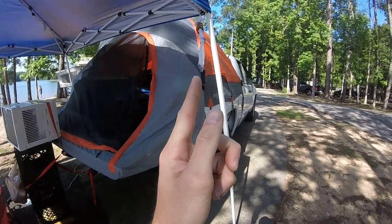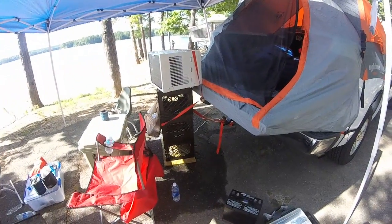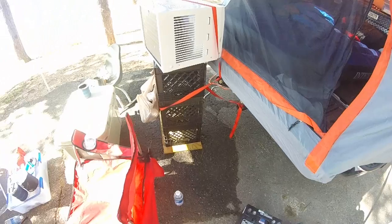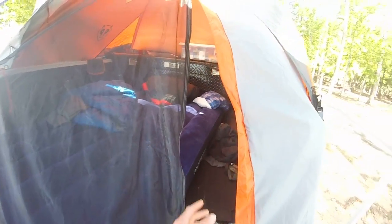If y'all have not seen AC with the tent, just go to the search bar and look it up — type it in and you'll find it. I saw a few people with a few ideas, but this is what I came up with. It is three crates high and it fits perfectly up against my truck and it blows in smoothly.